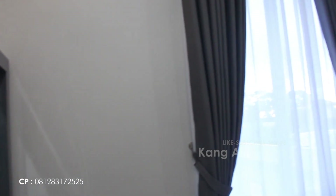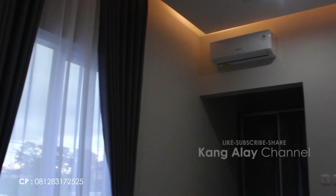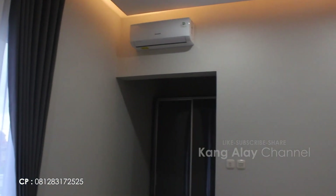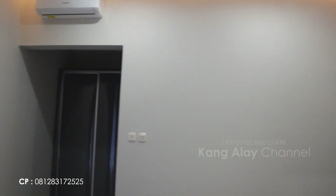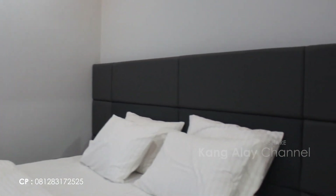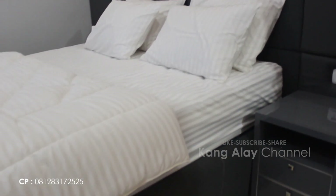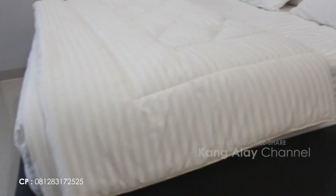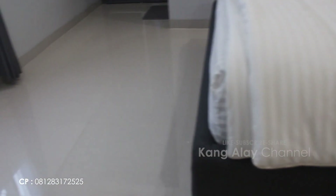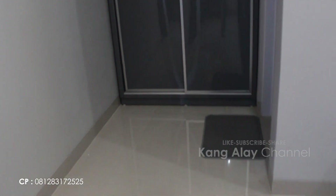Kamar tidur di lantai dua juga sudah dilengkapi dengan AC, lemari, dan satu queen bed. Kamar tidur sudah dalam keadaan bersih dan tertata rapi. Buat teman-teman yang mau melakukan reservasi, bisa hubungi nomor di bawah ini via telepon atau via WhatsApp.